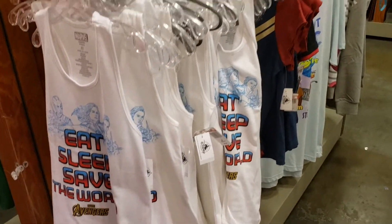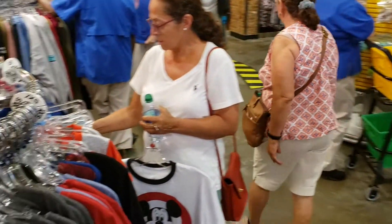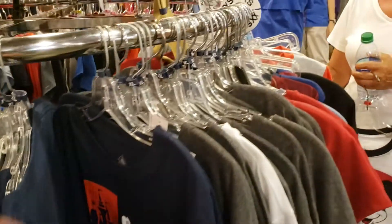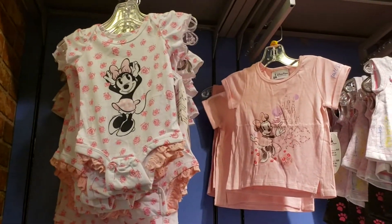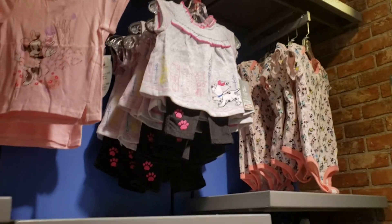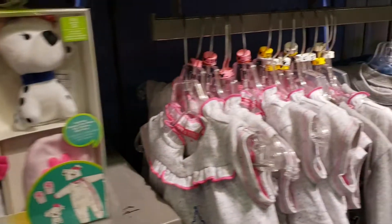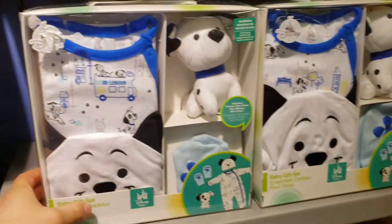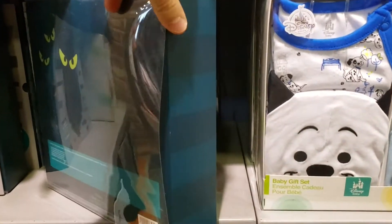Some more tank tops, and then they have these racks of clothes. Vacation mode. $7.99 for the t-shirts. They have some baby clothes. And they have the pink Dalmatian for $14.99, and they have the blue one for $14.99 as well. And then they have Haunted Mansion.